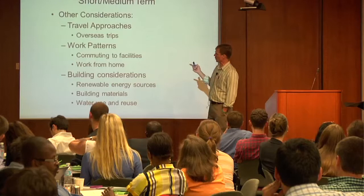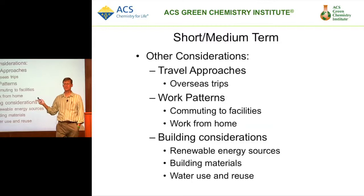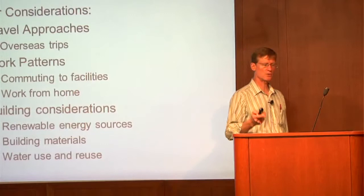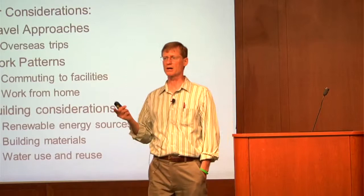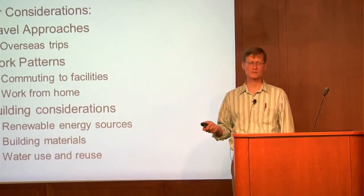You might say that travel, work, and building considerations don't have much to do with chemistry — but absolutely, chemistry is in everything and touches everything. From lightweighting automobiles or airplanes, to coatings which make things move through fluids faster — air is a fluid — if we can come up with a better coating we reduce total fuel use. Technology enables us to ask: do we need to travel as much? Can we use video conferencing? Buildings account for a majority of energy use in the world, and there is an enormous amount of chemistry that could be used to make buildings more efficient.